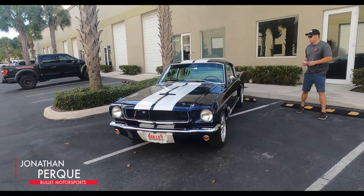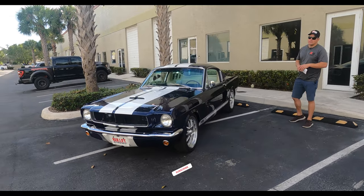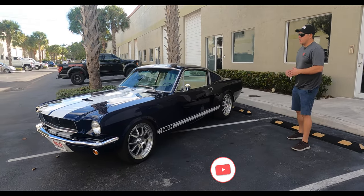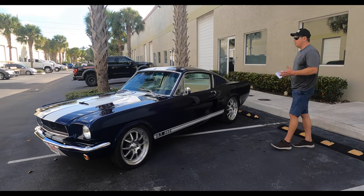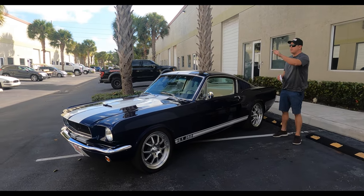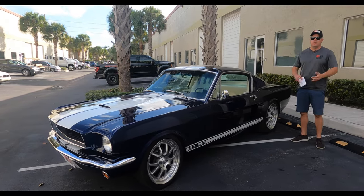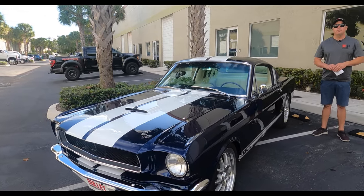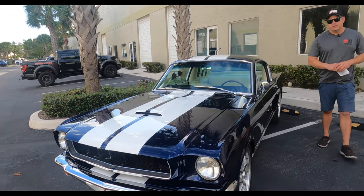Hey guys, it's Jonathan from Bola Motorsports. Today we're proud to present a beautiful 1965 Ford Mustang Fastback. It is a resto-mod, 300 miles on the restoration. If you want to find out more information on this beautiful Kona blue with white stripes — not vinyl, painted — click on the link below. It's going to give you underside shots, transportation quotes, the whole nine yards, including a full gallery and this test drive. Let's go into details.